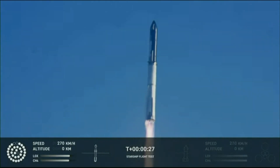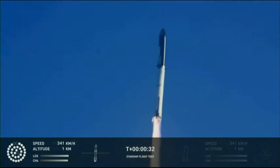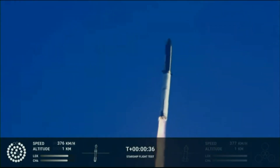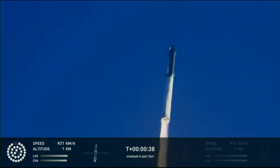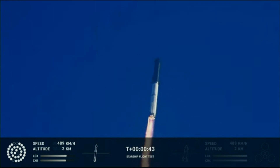Booster after chamber pressure is nominal. 2.43 seconds under the test flight of the inaugural Starship vehicle. Tower clear, land a catchover. Propulsion reports first stage engines nominal.